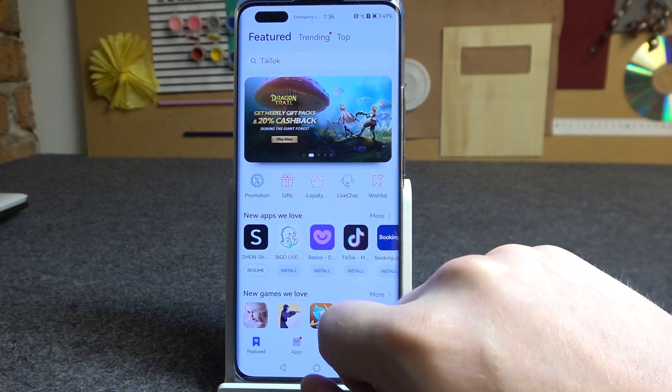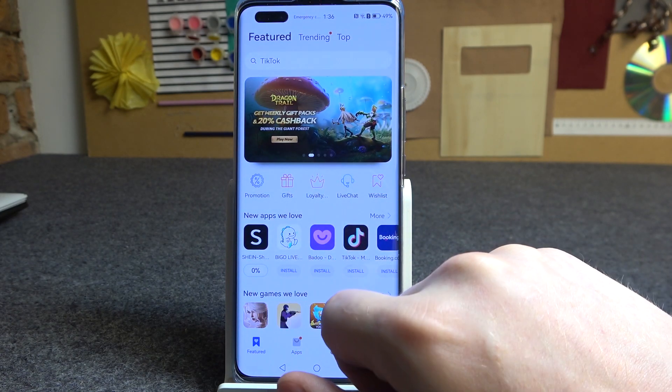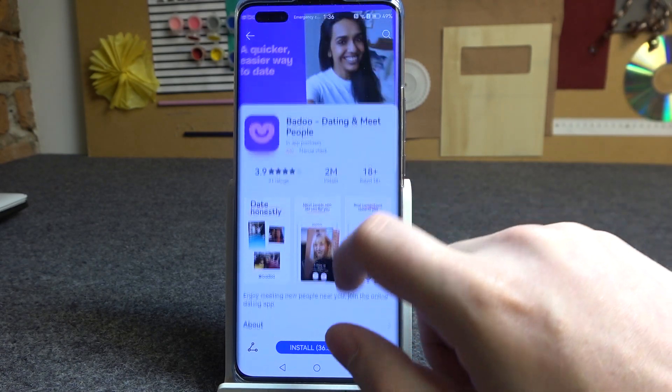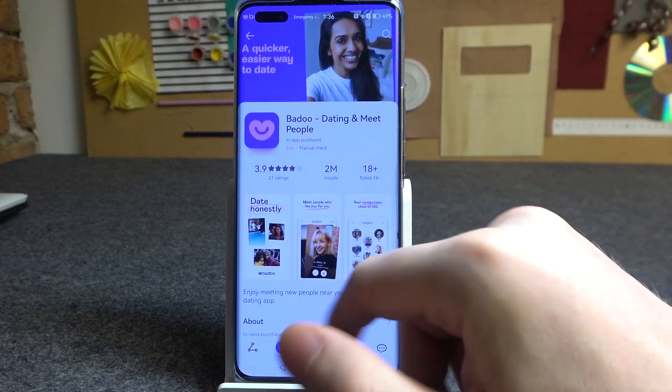Now we can go back to AppGallery and inside try to install any app like this one, and as you can see it begins. We can also open any other app and it should show like this.